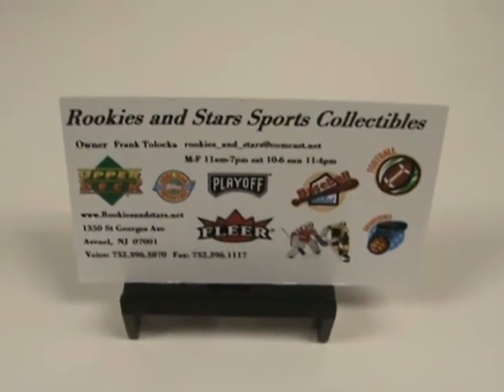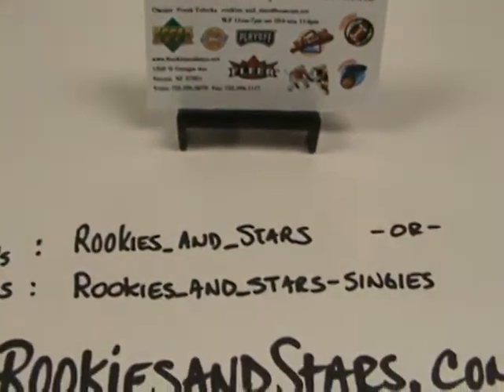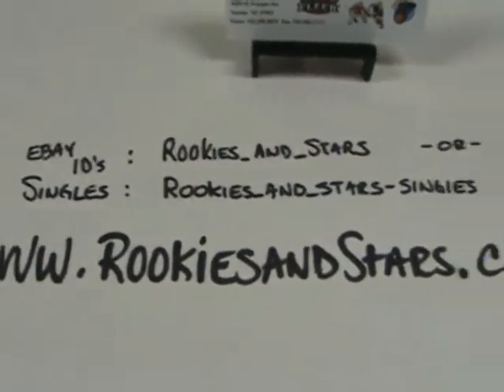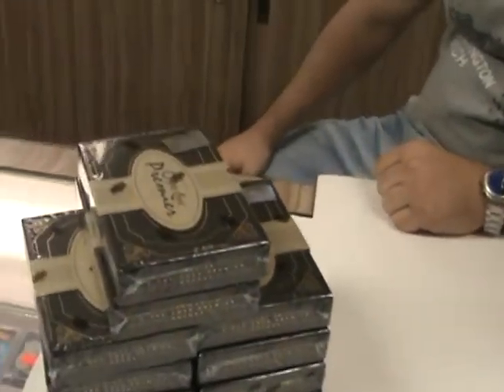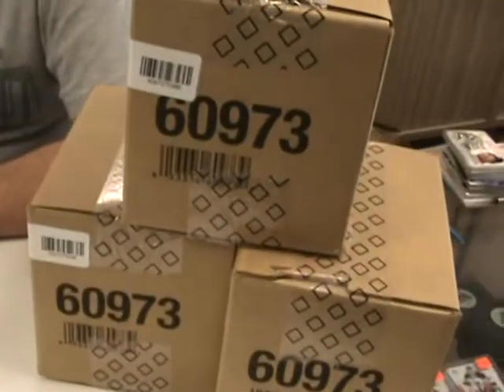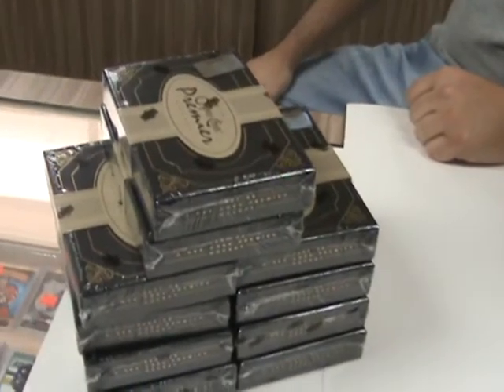Welcome back everybody to Rookies and Stars Box Breaks. Our eBay IDs are Rookies and Stars and Rookies and Stars Singles, and our website is www.rookiesandstars.com. Today UPS just left two minutes ago and left us a couple of cases of O-Pee-Chee Premier Hockey. As you can see we have four cases here and I still have another two or three on the ground over there. Say hi to Joe, our box breaker.